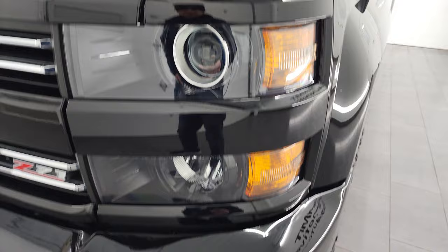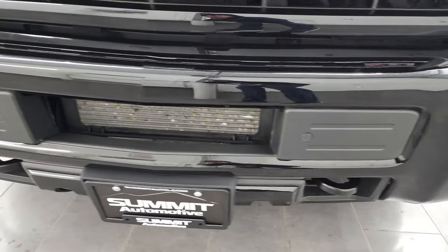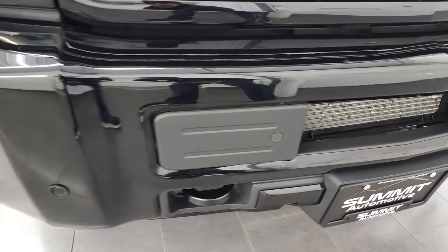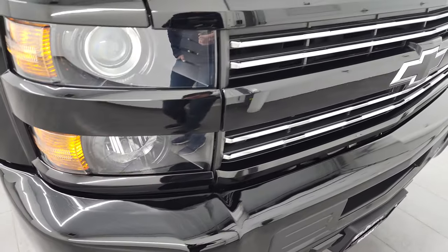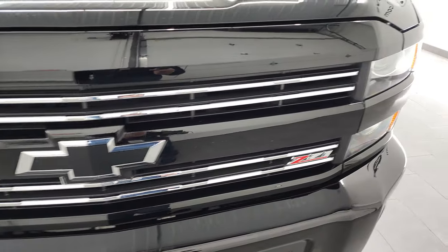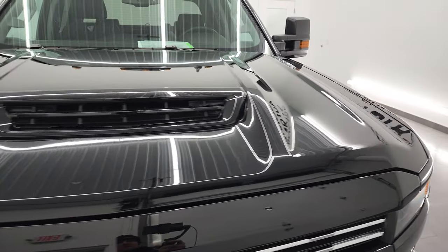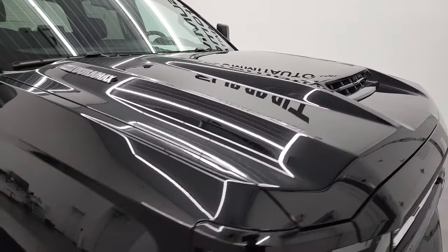It comes with projector headlamps, factory fog lights, and the front bumper is in fantastic condition. One-owner, clean title history, clean Carfax, clean AutoCheck out of Kansas — this is the real deal. This is one of the nicest Chevy Midnight Editions we've ever had on our lot.